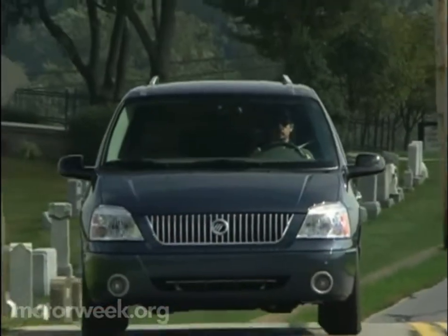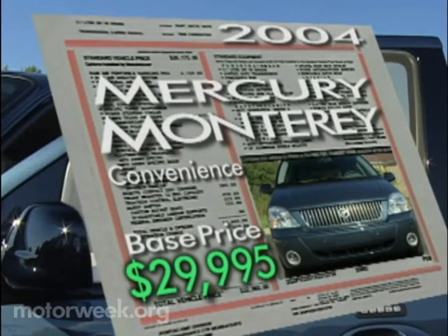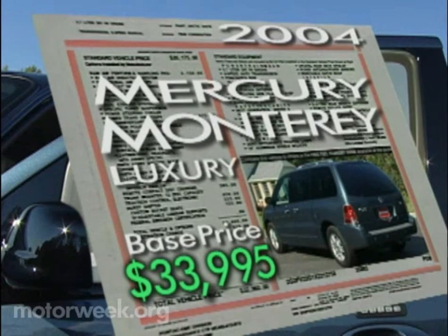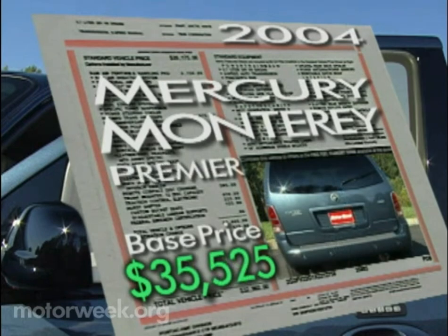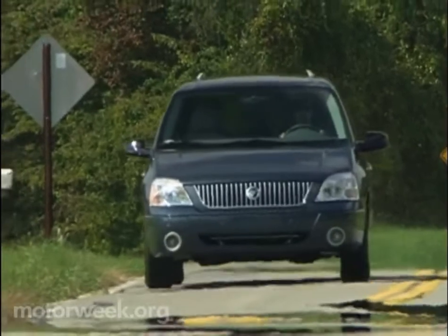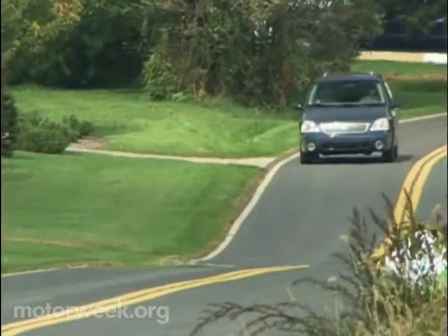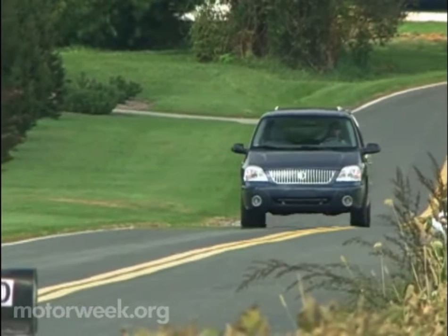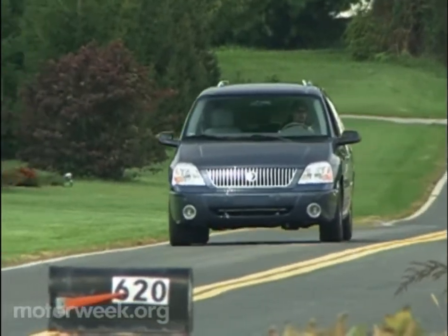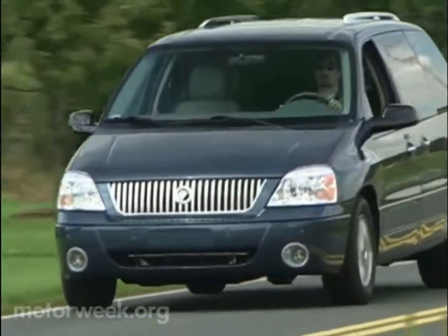Expect to pay reasonable prices for the well-equipped Monterey too. A convenience-trimmed Monterey starts at $29,995. Upgrade to the luxury trim and shell out $33,995. While $35,525 is the tab for the top-level Premier. Mercury has suffered for years with a minivan too small for most buyers. The new Mercury Monterey corrects that situation completely. With its almost elegant styling, well-packaged and safe interior, array of popular minivan conveniences, and class-leading torque, the Monterey fits Mercury's minivan needs perfectly and provides upscale minivan buyers with a sensible, well-executed choice.